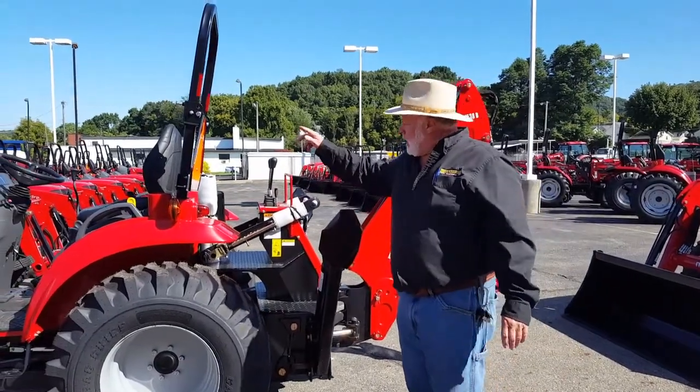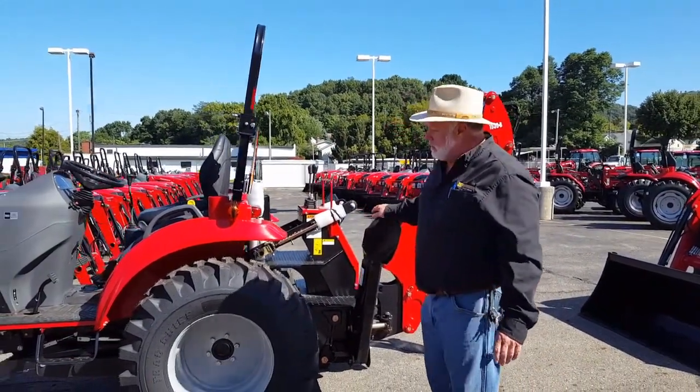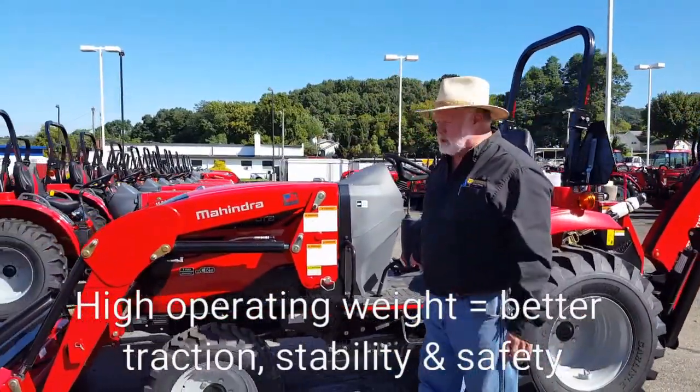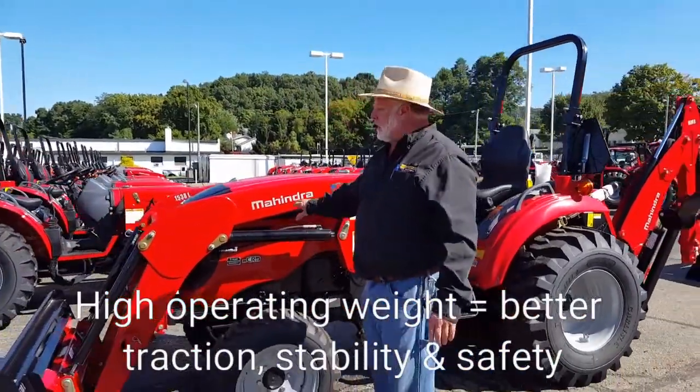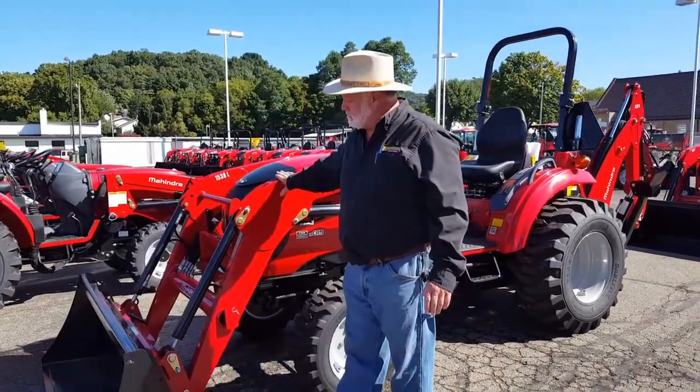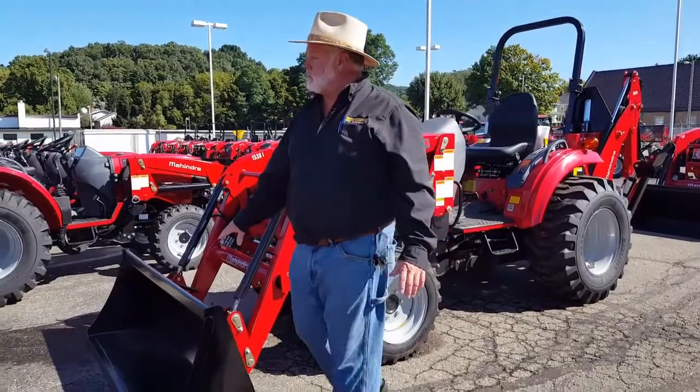Seat flips around, very easy to use, very good digging depth. This is a hydrostatic configuration, which is automatic transmission. High-low range with medium also — three speeds. 1,650 pounds on this one.